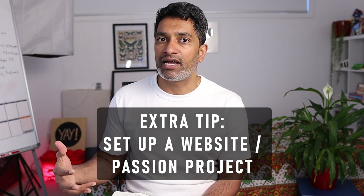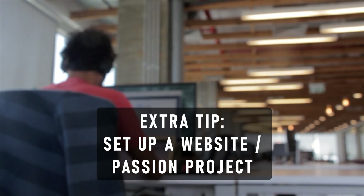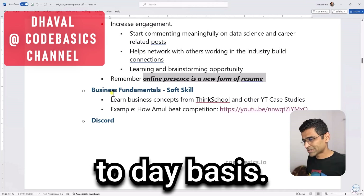An extra step you can take is to create your own personal website or other kinds of social media where your passion is reflected. Personal websites can be created for free using tools like WordPress or Notion. One of my online mentors, Dhaval, who runs an excellent Code Basics channel, has this to say about social media: 'Online presence is a new form of resume. It's your live resume — you're telling your life story on a day-to-day basis.' So social media is an extension of your resume — think of it as your public resume that everybody can see.